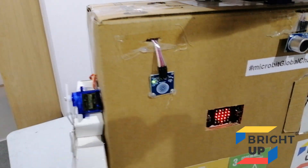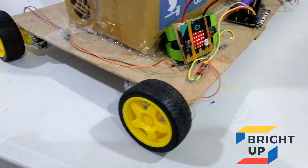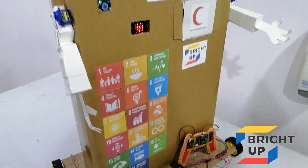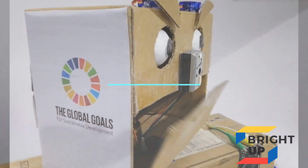In conclusion, I used eleven servos, six micro:bits, four motors, and three sensors: the dust sensor, touch sensor, and distance sensor. I also used two cardboard pieces for the head and the body. Thank you everybody for watching — see you next time, bye bye!